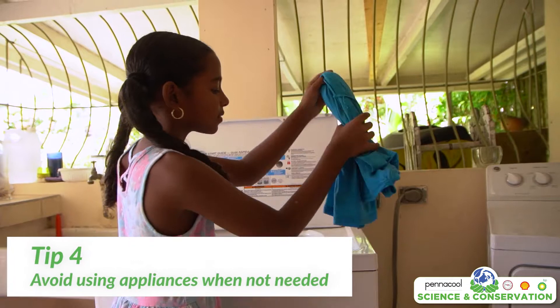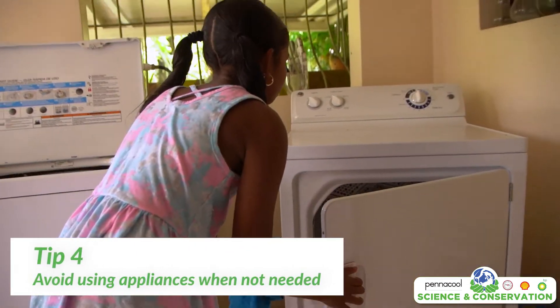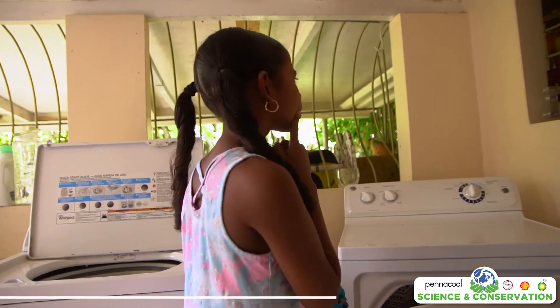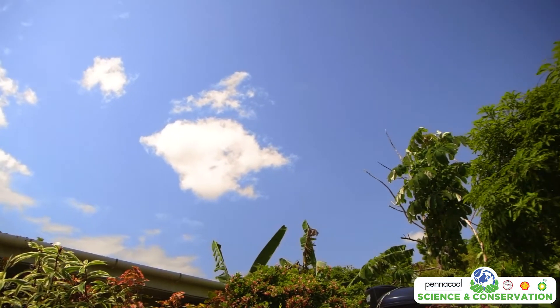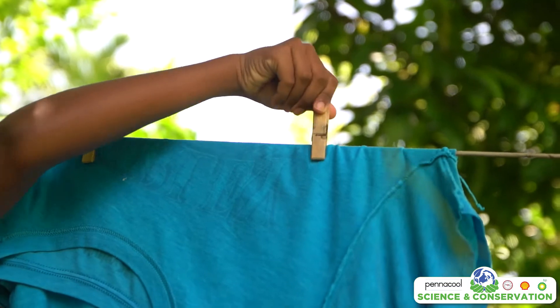Tip number four: do not use appliances if it's not necessary. Dryers in particular waste a lot of energy. We are lucky here in the Caribbean to have lots of breeze and sunshine. Hang your clothes on the line and let nature dry them for you.